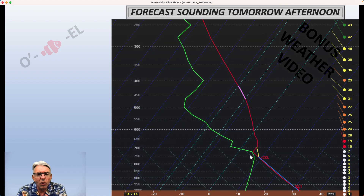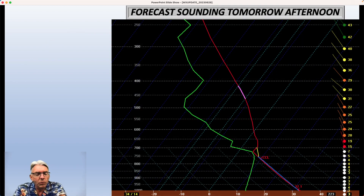So let's take a look at the one for tomorrow first. It's way beyond the scope of this bonus weather video to get into all the details here, but I'll try to cover the most important stuff. If you look real carefully, can you see these little faint lines oriented like this? Those lines are what we call dry adiabats. If air rises and there's no addition of heat to the system, then it's going to move along that dry adiabat and cool at the rate of five and a half degrees per thousand feet.